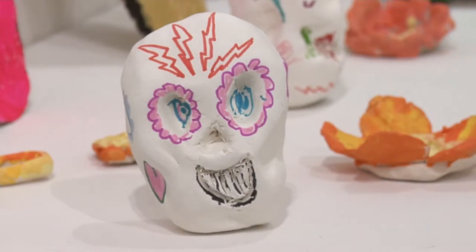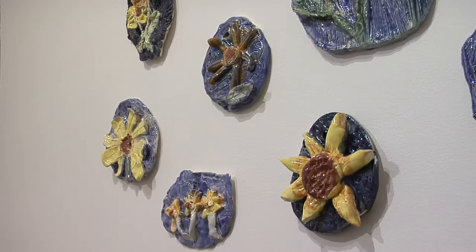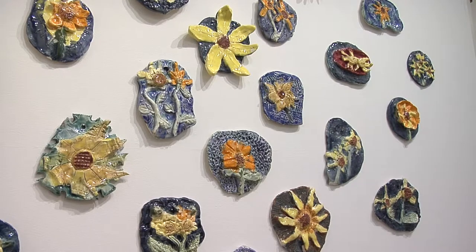Barb McCuskey and her third graders at Johnson were studying about Van Gogh. They were inspired by the sunflowers. You can see all of the bright colors of the sunflowers and the cool colors in the background.